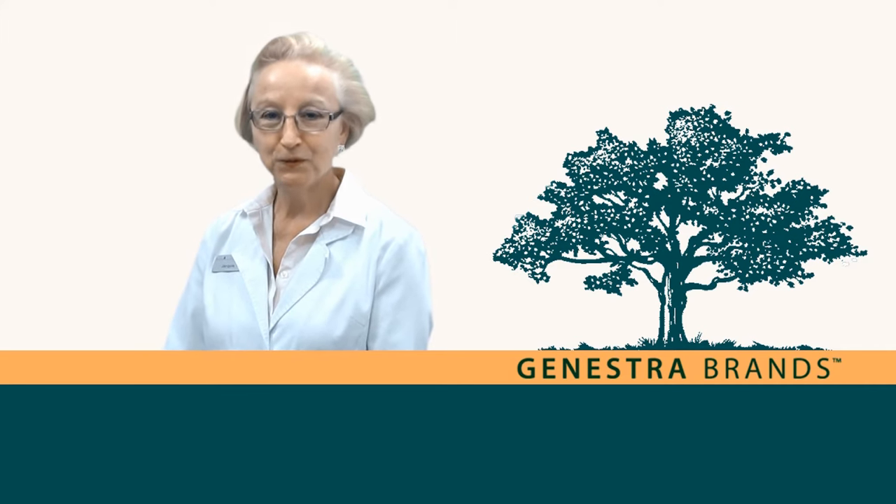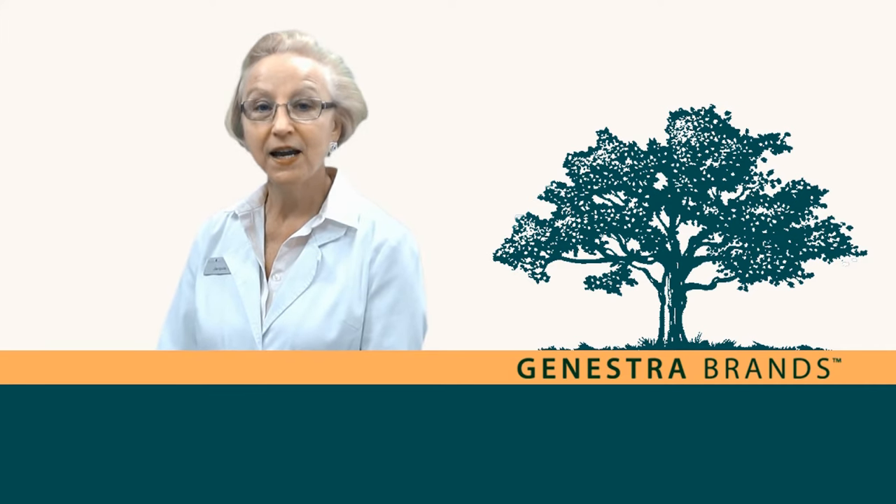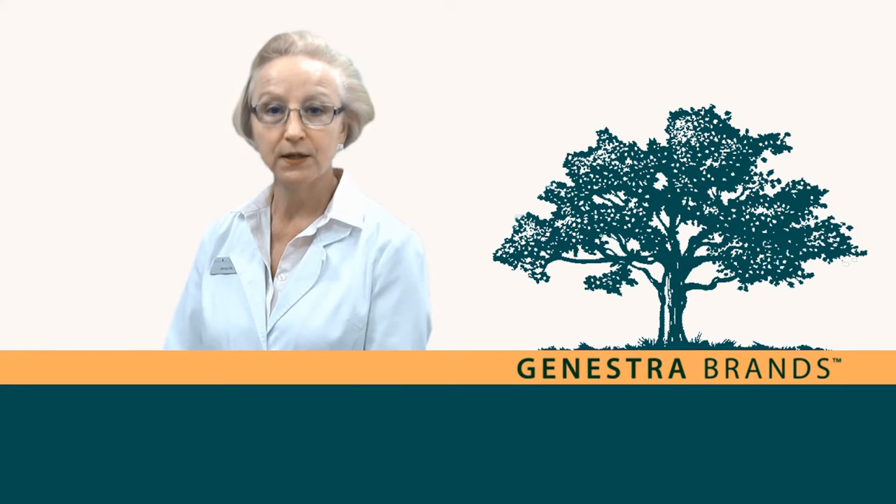Hi, I'm Jackie, the nurse from Professional Supplement Center, and today I'd like to talk to you about some products from our featured brand, Genestra.